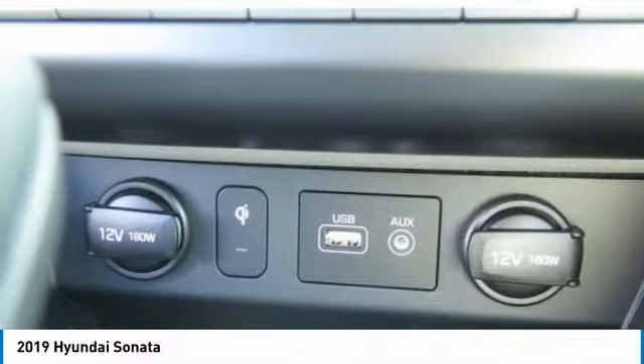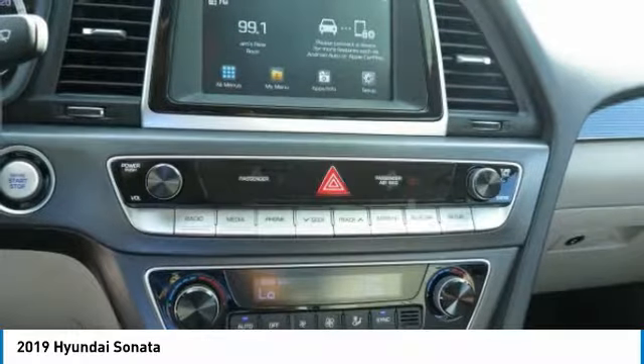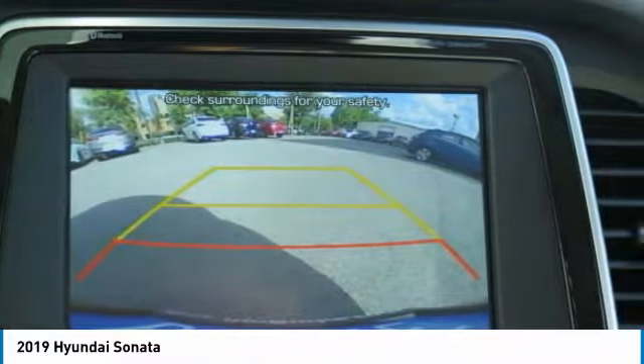HomeLink garage door opener, power steering, aluminum wheels, cruise control. If affordable style and reliability are what you're looking for, this vehicle couldn't be more perfect. Drive it today.